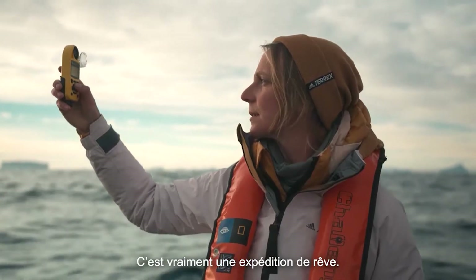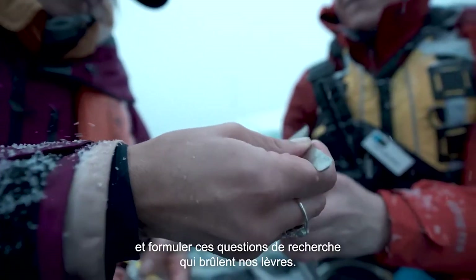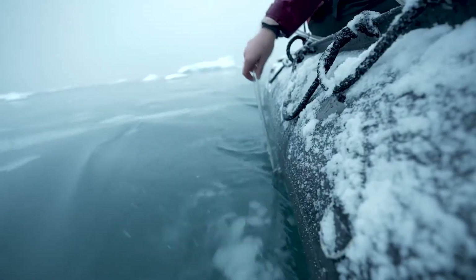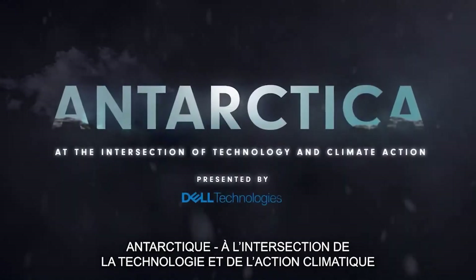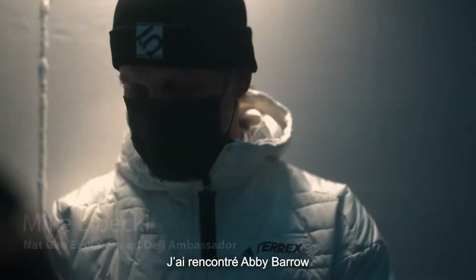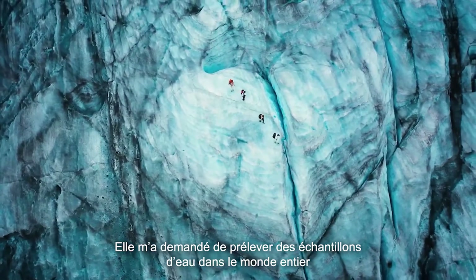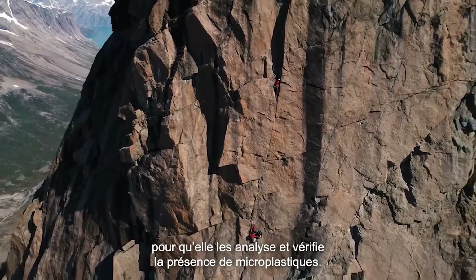This is a total dream trip. Never thought I would have the opportunity to come to Antarctica and to be able to ask these research questions that are begging to be asked. I met Abby Barrows several years ago. She asked me to take samples of water from all over the world to bring back for her to test for microplastics.